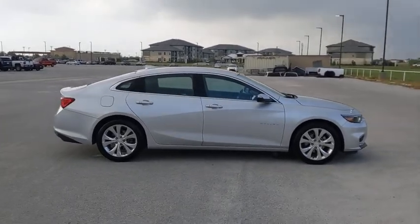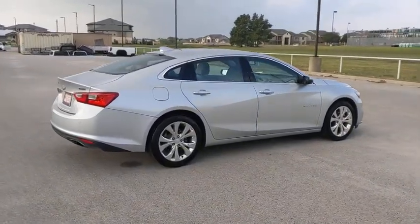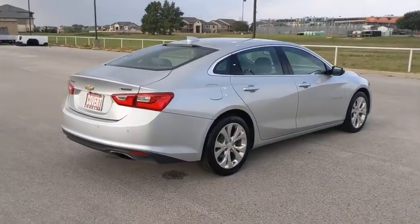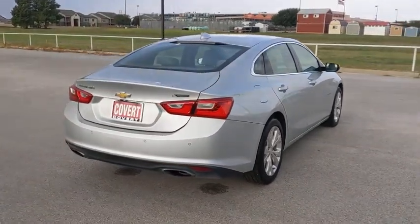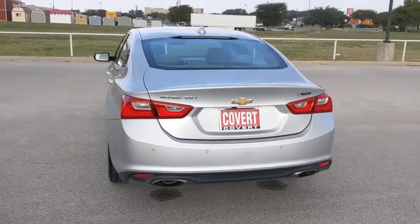Here are some of this vehicle's great options: steering wheel audio controls, backup camera, navigation system, keyless entry, power passenger seat, remote engine start, traction control, stability control, and anti-lock braking system.